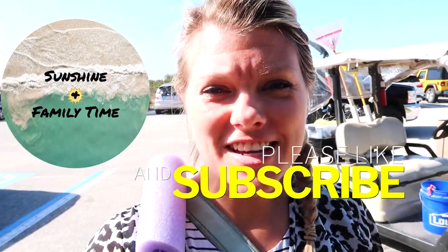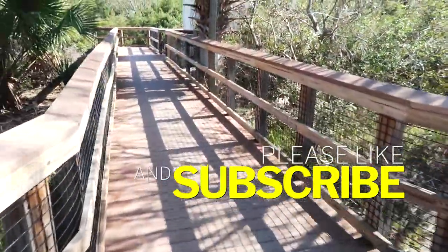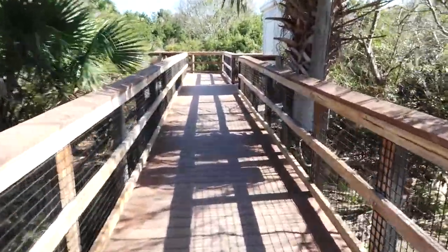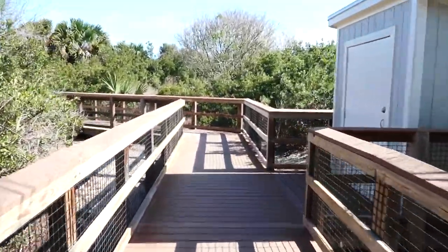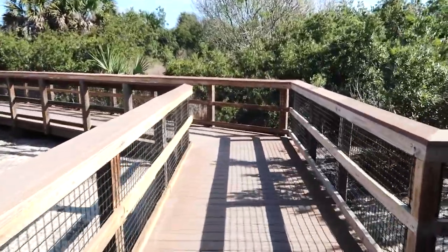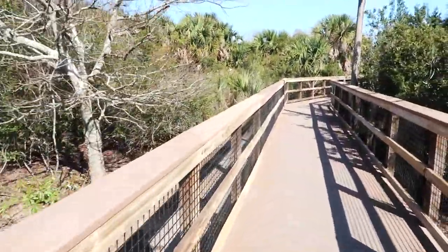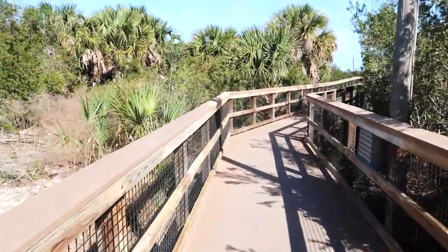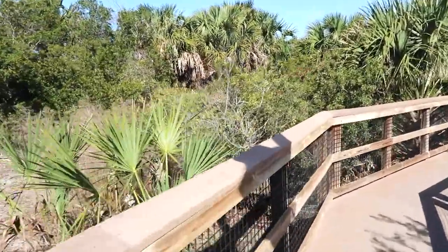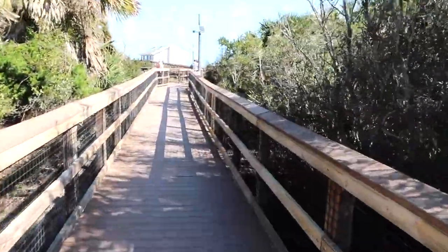Welcome to Fort Clinch Beach. We're here today to look for some shark teeth, so join us and don't forget to hit the subscribe button. Starting off on this walkway, I'm going to get the big reveal to the beach. It's kind of a chilly day — I think it's like 69 degrees — so I don't think we're actually going to go swimming, but maybe just get our feet in the water. It is still February after all, and hopefully we will find some shark teeth.